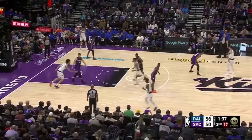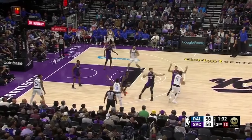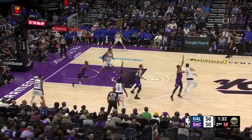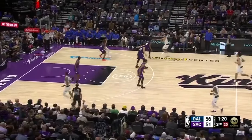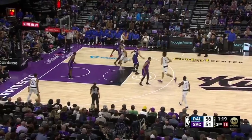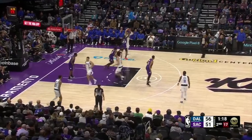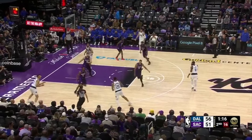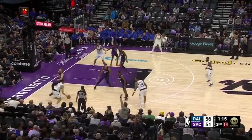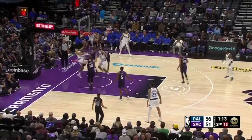Luka signals Derek Lively to come up and set a ball screen to get Sabonis into the action. The Kings send two to the ball, and Luka tries to throw a no-look pass, but De'Aaron Fox reads the passing lane and jumps it. The Mavericks dump the ball to Luka in the post against smaller Keon Ellis. Luka reads the weak side, sees PJ Washington left unaccounted for on a corner shake-up, gets the ball on the reversal, and Washington makes the one more pass to Exum, who attacks a closeout but gets blocked by a help defender.